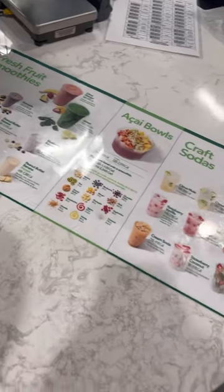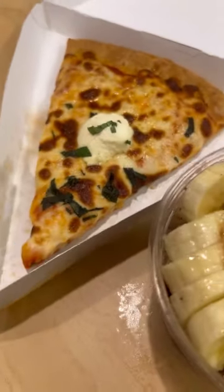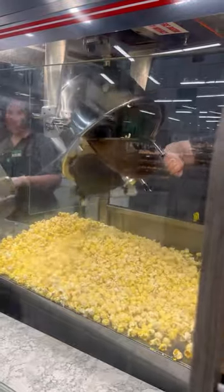Next we went over to the cafe and got an acai bowl with bananas, strawberries, and peanut butter. While that was getting made, we checked out the fresh popcorn and Mexican stations.